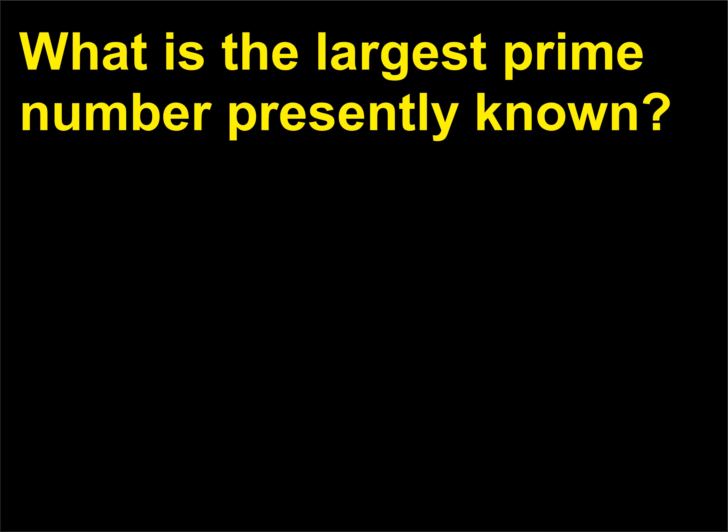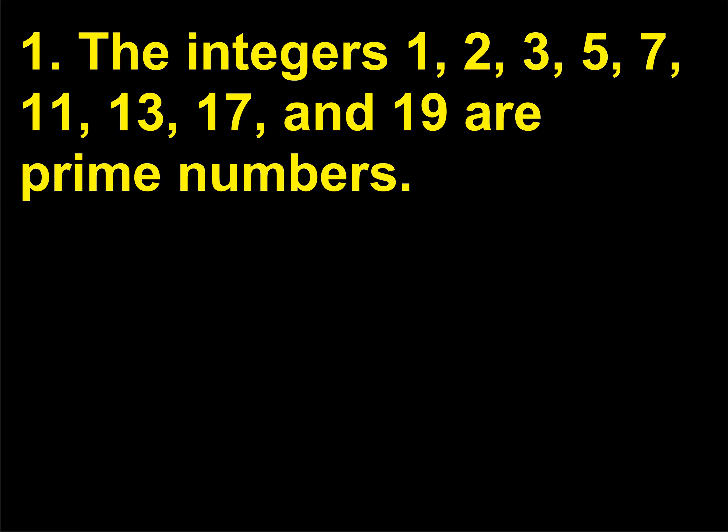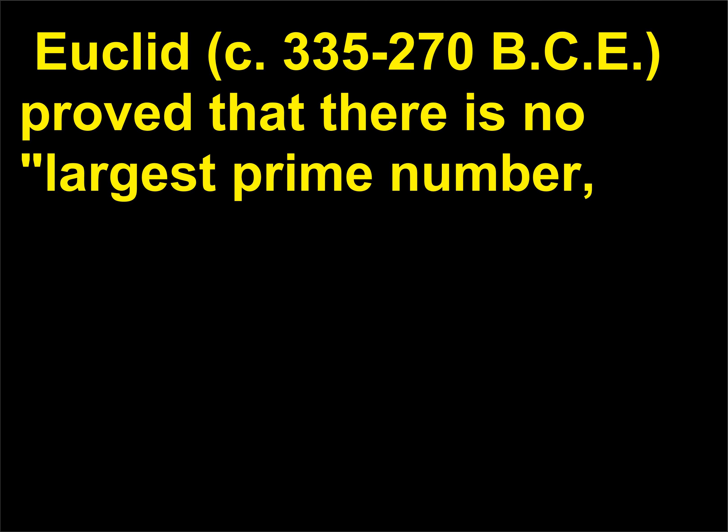What is the largest prime number presently known? A prime number is one that is evenly divisible only by itself and one. The integers 1, 2, 3, 5, 7, 11, 13, 17, and 19 are prime numbers. Euclid, circa 335 to 270 BCE, proved that there is no largest prime number, because any attempt to define the largest results in a paradox.